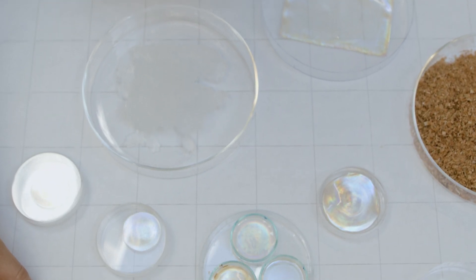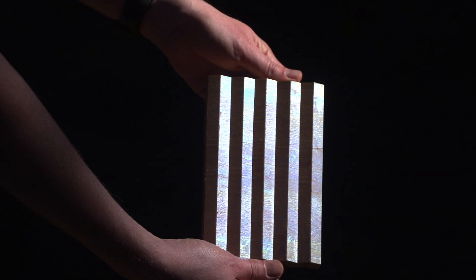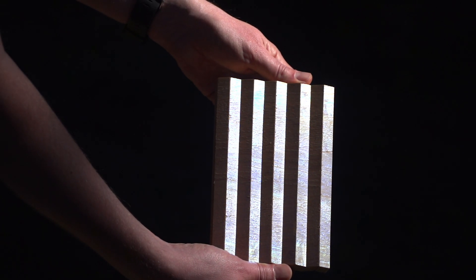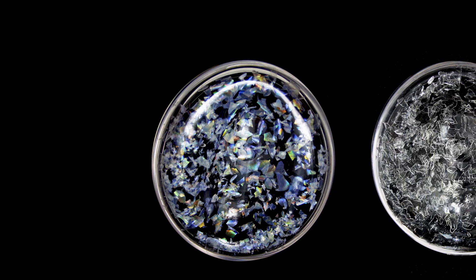The nanocellulose is then coated onto a surface, for example wood. This particular coating process transforms the colorless nanocellulose into bright and vivid colors. The coating is non-toxic and produced 100% from wood.